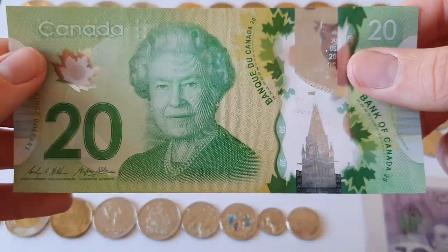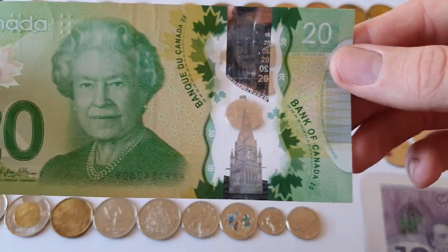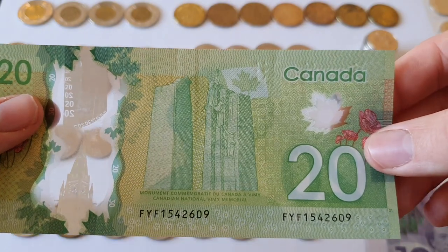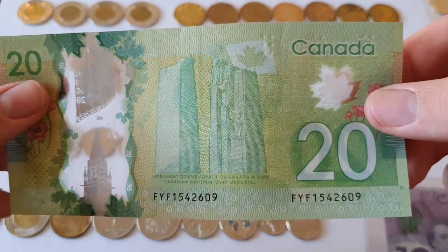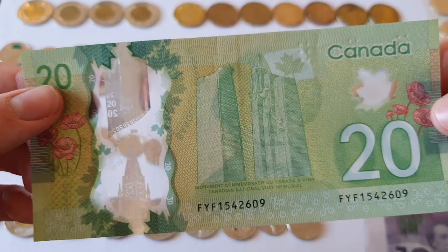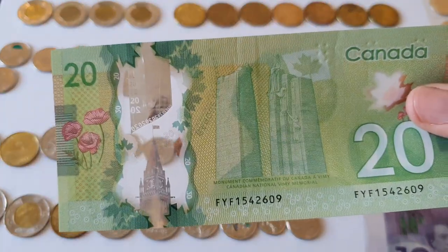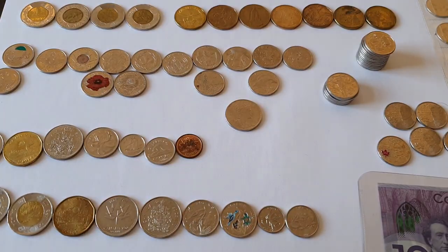Last I have a twenty dollar bill, which has got Queen Elizabeth II and the Vimy War Memorial, which is in France and commemorates the Canadians who died in the First World War at Vimy Ridge. It's got the poppies on it. There's also a fifty dollar bill, a hundred dollar bill, and a two hundred dollar bill, but I decided not to keep them rather than spend the money.